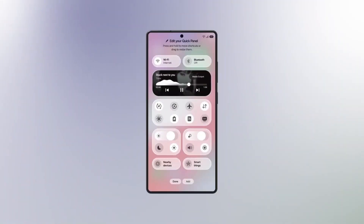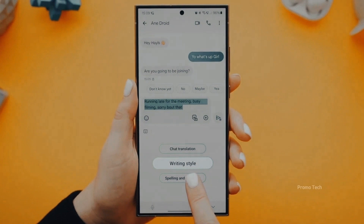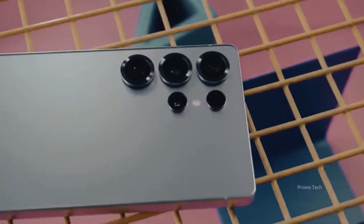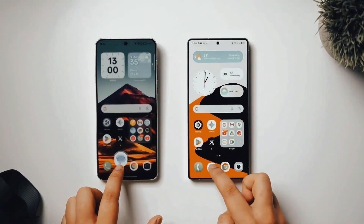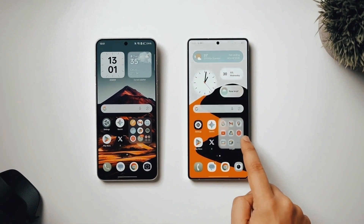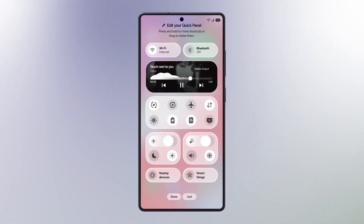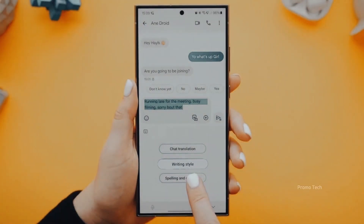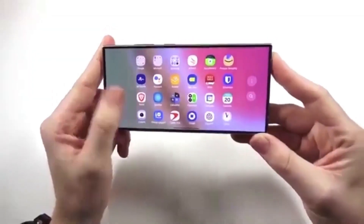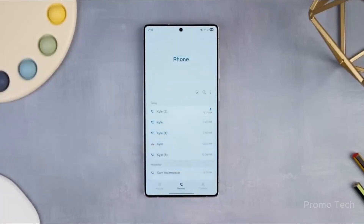The quick panel widgets and menus have all been refined for a more consistent look. The Digital Wellbeing app now uses larger buttons for easier navigation, perfect for users who track their screen time. The lock screen editor has been improved too — app shortcuts can now be swapped instantly through a sleek pop-up menu without diving deep into settings. Even Samsung's built-in apps are seeing a glow up: the phone app now features a full icon bar for a more modern aesthetic.